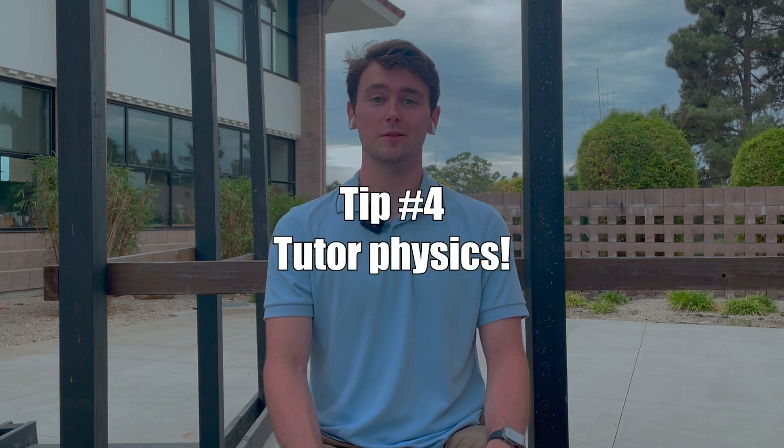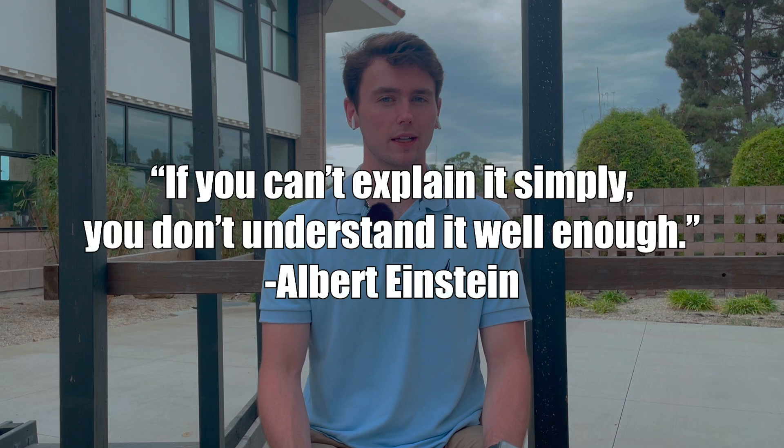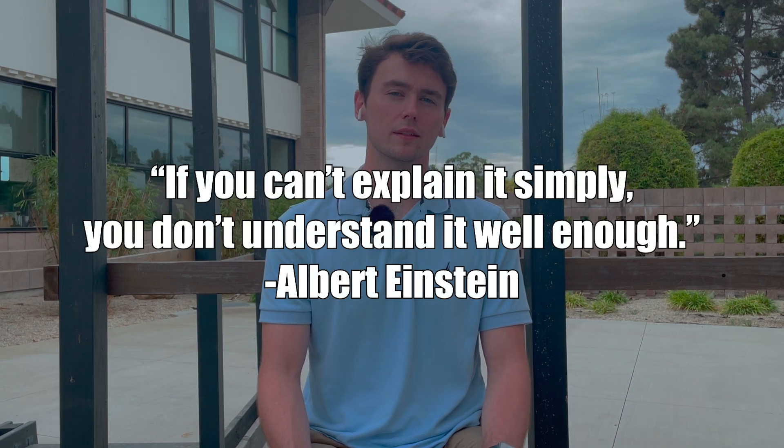Number four: become a physics tutor. I'm a little biased because I've been tutoring for about three years now, but seriously, it's a great way to keep your skills sharp and to strengthen your communication skills. In the words of Albert Einstein, if you can't explain it simply, you don't understand it well enough. Teaching is going to challenge your own understanding of physics, and in tutoring, you might even learn some things that you missed the first time around. Plus, PhDs usually have a TA component to it, so if you're really interested in a PhD, tutoring isn't a bad way to go.